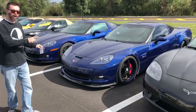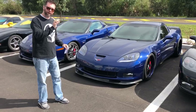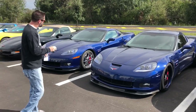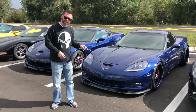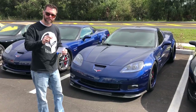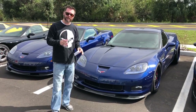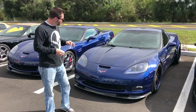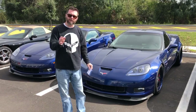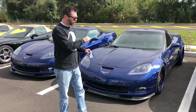Let me show you two Le Mans blue Z06s. It's hard enough to run across one of these things — they're both a rare color combination. I've got a 2006 and a 2007. The first one is the '07. This one is modified: it's got wheels, engine work, cam, exhaust — all the good stuff everybody wants. It's been lowered, it's the 2LZ package so it's got heated seats and heads-up display. It's got 35,000 miles on it, about 540 rear wheel horsepower, brand new tires all the way around. Absolutely gorgeous — better in person than it'll show on video. This one is going to be a 36.9 car.